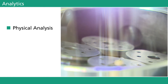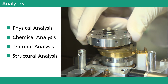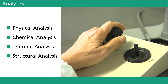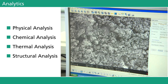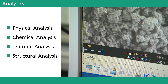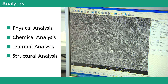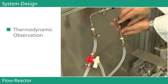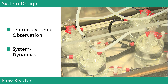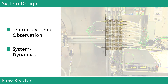Fraunhofer ICT investigates zeolites to obtain detailed knowledge on applicability, temperature ranges, and the dynamics of charging and discharging processes. A variety of high-tech analytical procedures can be applied, including methods for physical, chemical, thermal, and structural analysis, which provide the necessity to enable a complex kinetic evaluation of zeolite materials. A compact flow reactor allows for a detailed examination of the zeolite's thermodynamic behavior and an exact determination of the system's dynamic range.